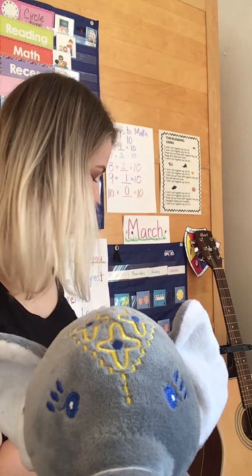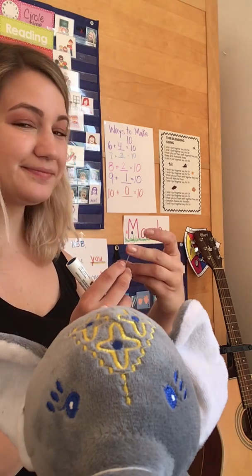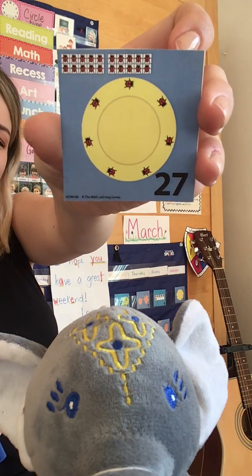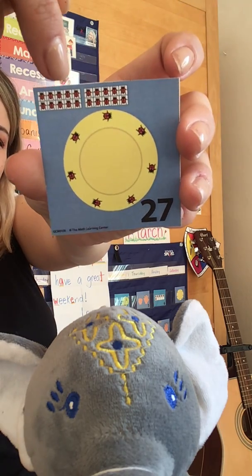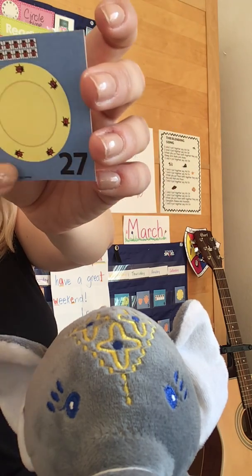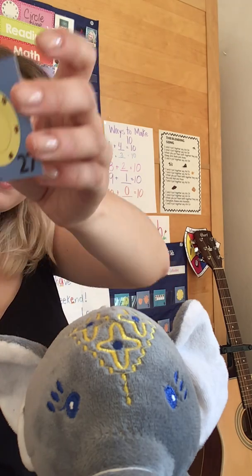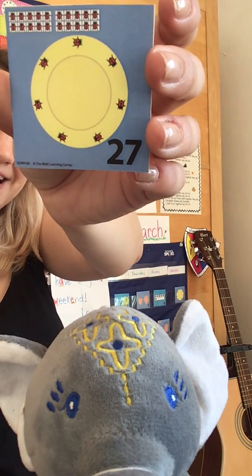Now let's take a look at today's. Does anybody have a prediction of what it's going to look like? If you've been following the pattern, then you know they're going to add one more ladybug. Look at that — here we've got 10 and 20. I wonder if we can quickly guess how many ladybugs there are.